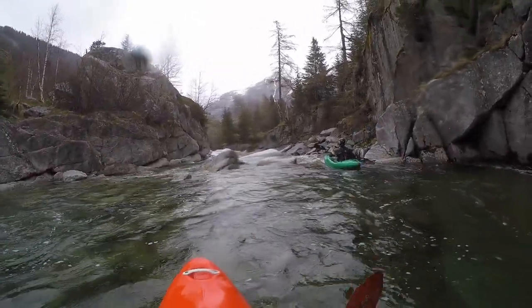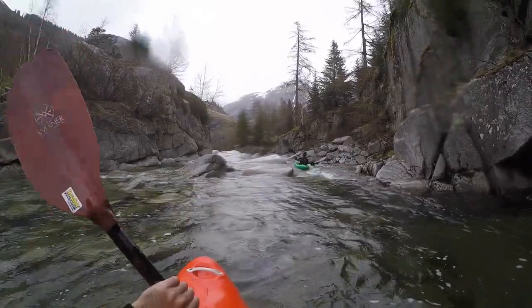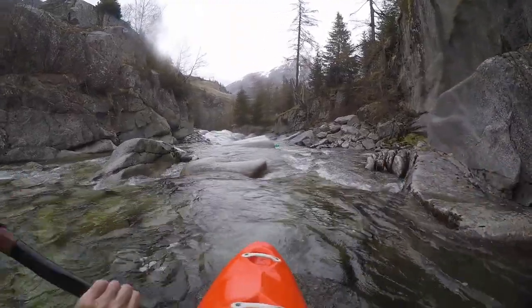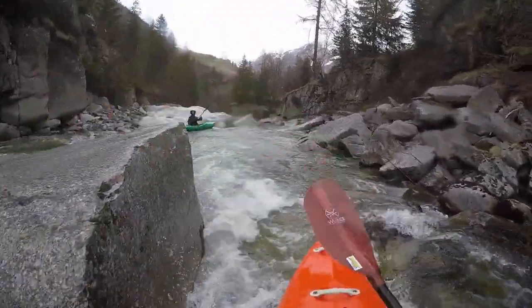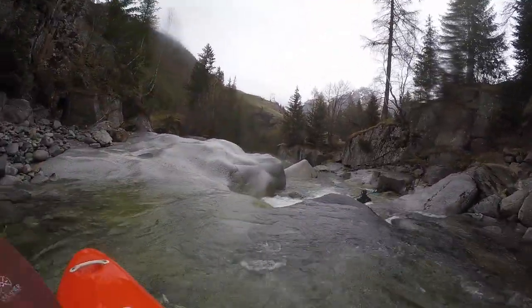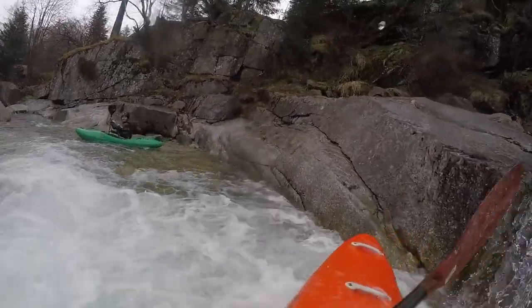Now you reach the pool above the waterfall and it is time to get out on the right side. From here there are different options for the continuation of the paddling day. You can do it a second, third or more time, or you can carry the kayaks down around the fall and the following canyon with a siphon and continue with the upper part of the Metelser Rhine.